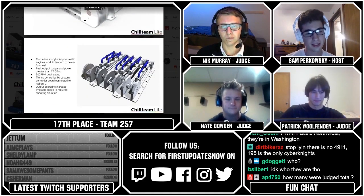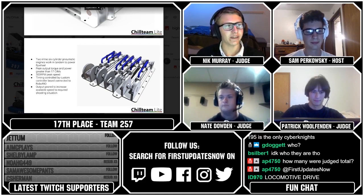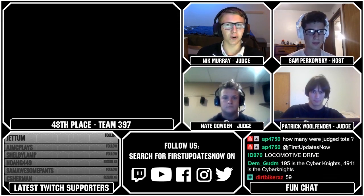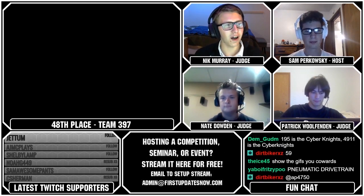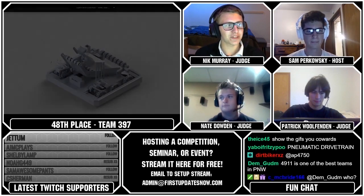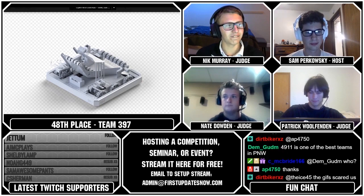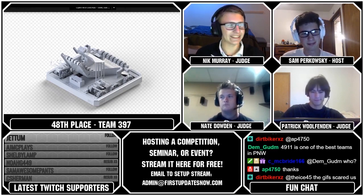That's going to bring us to our 48th ranked team, which is Team 397. So 397 has a pretty basic design. They have an all-omni-wheel intake, which I've never seen before — generally it's mecanums with omnis. So I don't know how well that'll work. Their drive gearboxes also scare me a lot — the cluster gears are going to get worn down really fast. And the electrical also doesn't look great; it needs a little bit of work there.